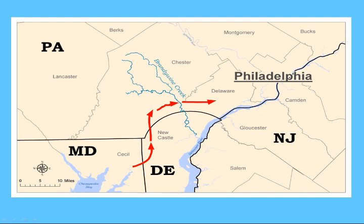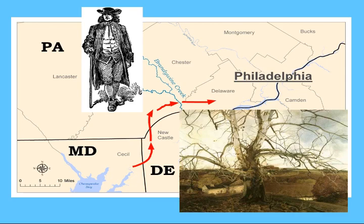To stop this advance, General Washington left New Jersey and marched his army through Philadelphia on August 24th, on his way to meet Howe and the British army that threatened the capital.